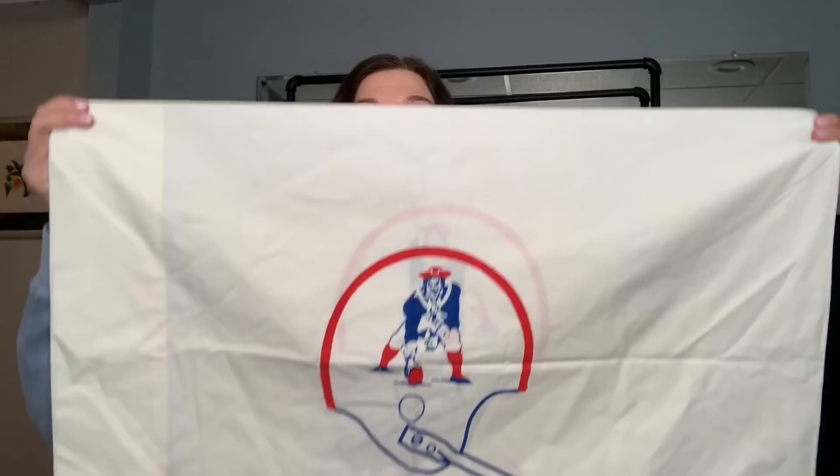This I'm giving to my older brother who's a big Patriots fan — it's the old school logo. Look at this pillowcase. I thought it was super cool. Kim found me yet another Free People skirt — this is a size 26, just like a straight skirt, distressed at the bottom.